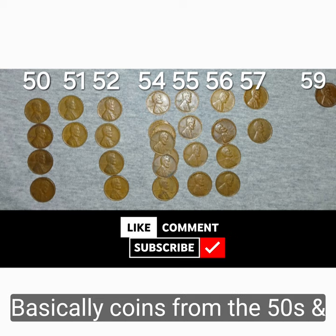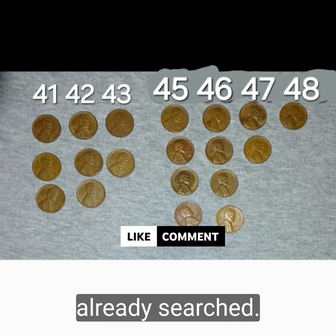Basically, coins from the 50s and the 40s, therefore already searched.